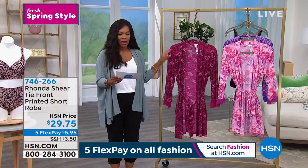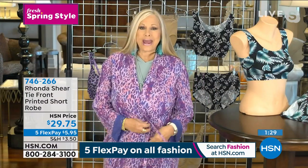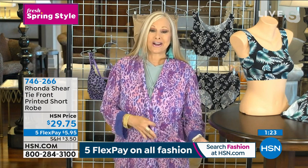Rhonda, this is so sweet. It's a poly spandex blend. Okay, so this is what's so funny — I grabbed the small from my rack. This is a sample size. I'm not a small, I'm extra large.